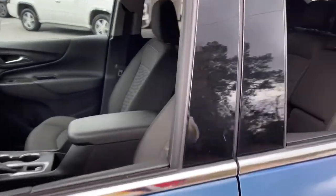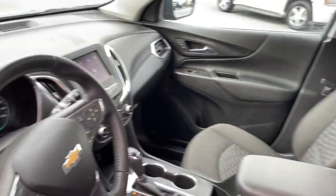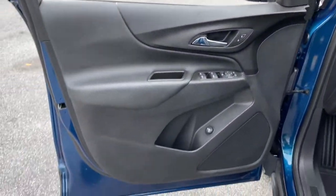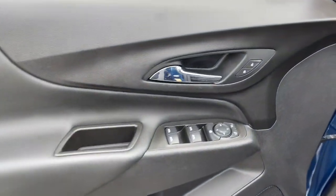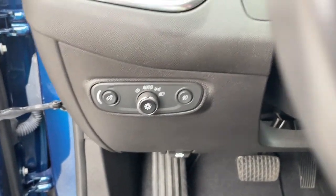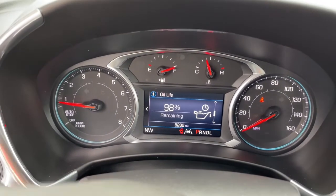The following are some of this vehicle's highlighted options: navigation system, keyless entry, heated driver's seat, remote engine start, power lift gate, fog lamps, electronic stability control, aluminum wheels, trip computer, power windows.